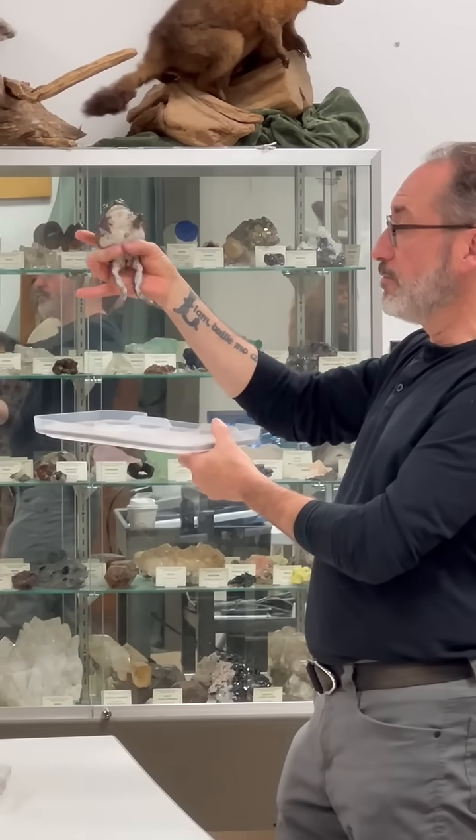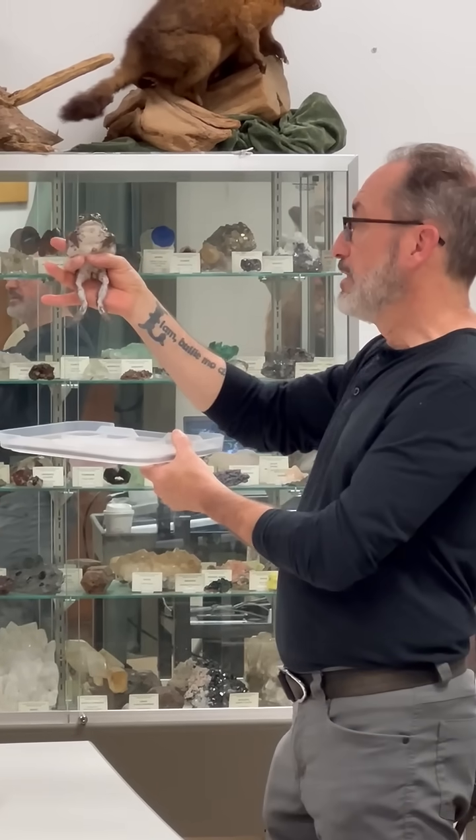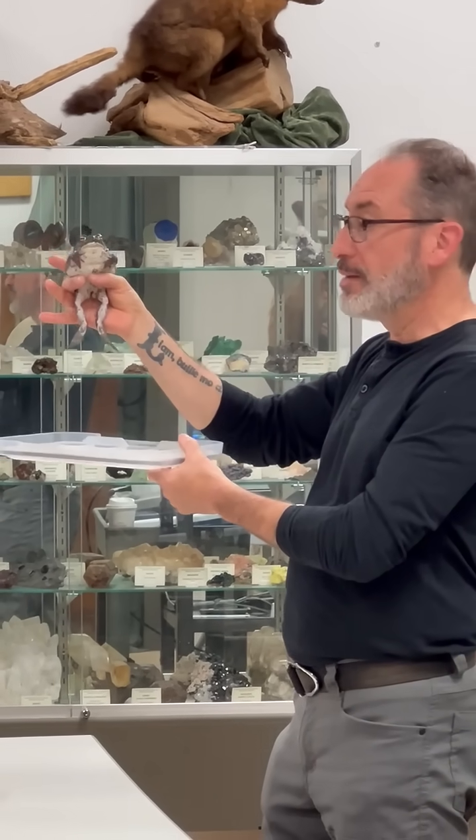When they mate, the male will grab a female like this. What he's doing right now is telling me he's a boy — don't grab me.